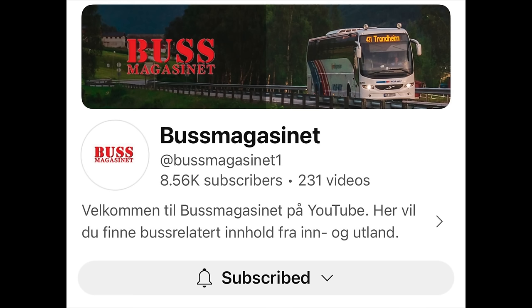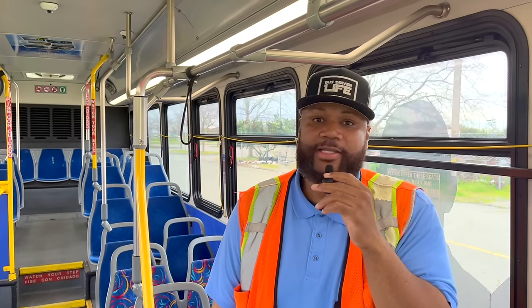If you'd like to check out more from the channel I'm reacting to, make sure you subscribe to them — I am subscribed. They put out amazing content reviewing buses, motor coaches, and transit buses from all over the world. It's really cool. Okay, let's check out the next non-North American bus.